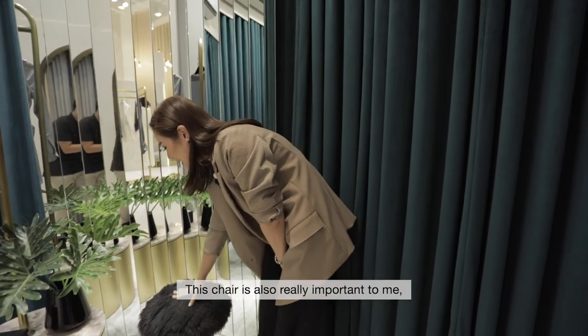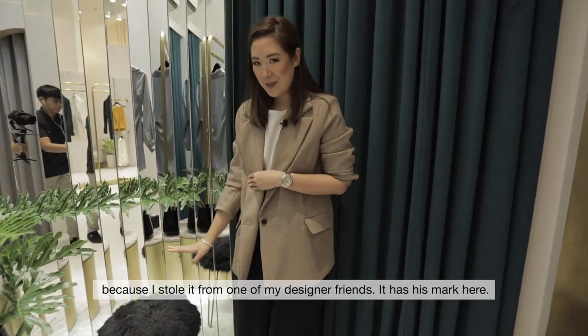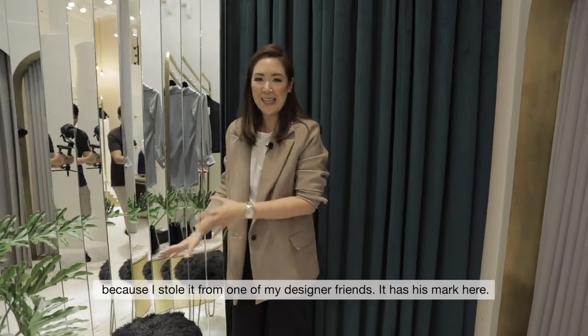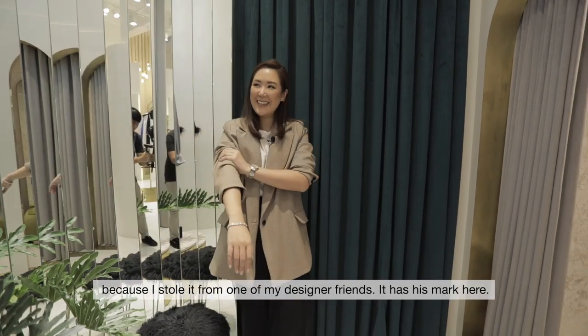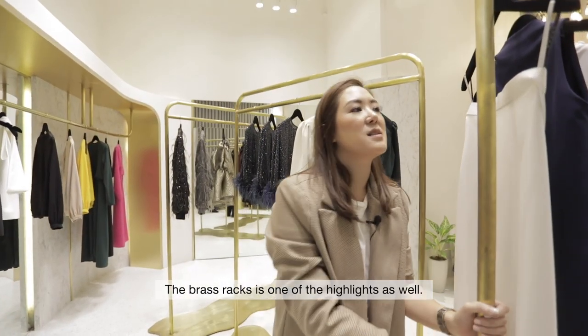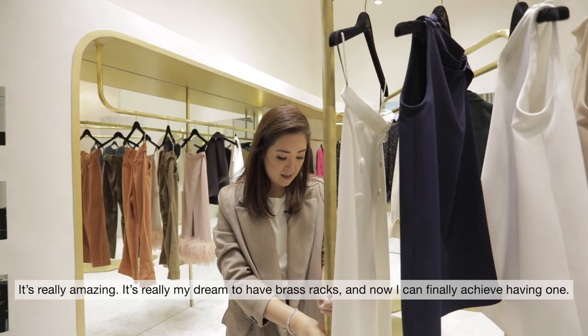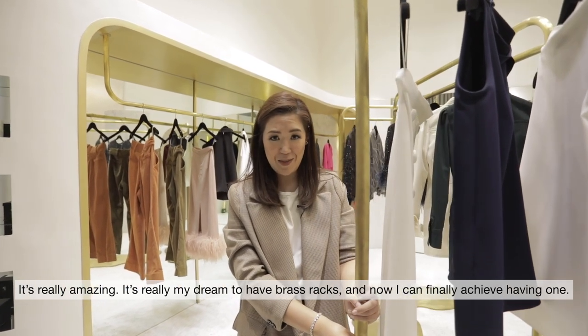This chair is also really important to me because I stole it from one of my designer friends, so it has its mark here. The brass racks, I think, are one of the highlights as well. It's really amazing. It's really my dream to have brass racks and now I can finally achieve having one.